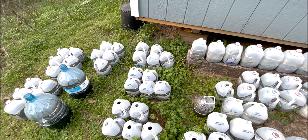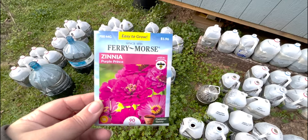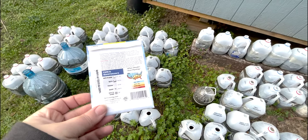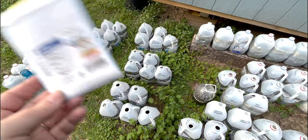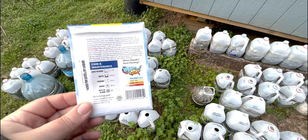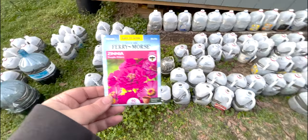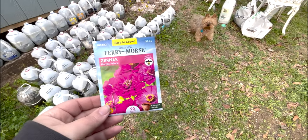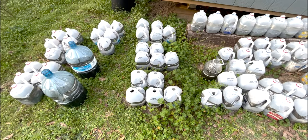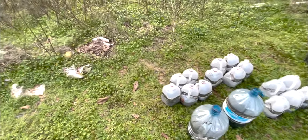Our Purple Prince zinnias are mainly pinks and purples but they are 90 days to bloom, so they do take a while. I'm growing extra zinnias and cosmos this year because I want to put some in my new raised beds for cut flowers — normally I don't think I need so many, but especially with brand new raised beds, you don't want to have to buy a lot of flowers for those cut beds because the raised beds themselves and filling them has already cost me a pretty penny.